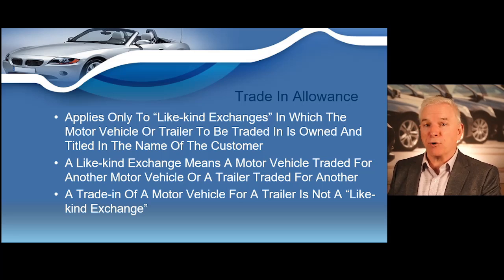For example, if someone trades a motor vehicle for a trailer, that's not a like-kind exchange. Or if somebody trades a boat for a car, that's not a like-kind exchange. The value of non-like-kind items does not reduce the taxable selling price. So if you take a $2,000 boat as a trade on a $5,000 car, the customer will still pay sales tax on $5,000 because that is not a like-kind trade. The vehicle being traded in needs to be of a like-kind vehicle for the customer to qualify for the trade-in allowance.